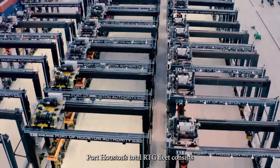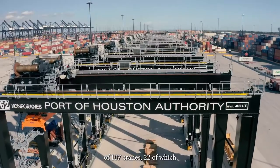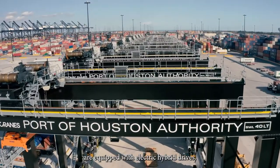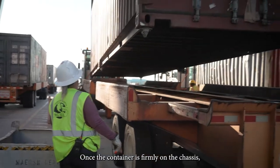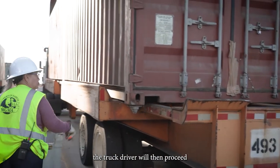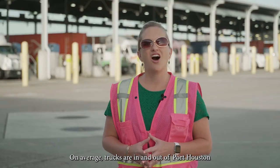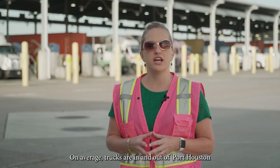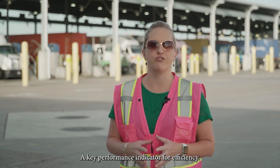Port Houston's total RTG fleet consists of 107 cranes, 22 of which are equipped with electric hybrid drives. Once the container is firmly on the chassis, the truck driver will then proceed to the out gate and on the road to his next destination. On average, trucks are in and out of Port Houston terminals in about 40 minutes, a key performance indicator for efficiency.